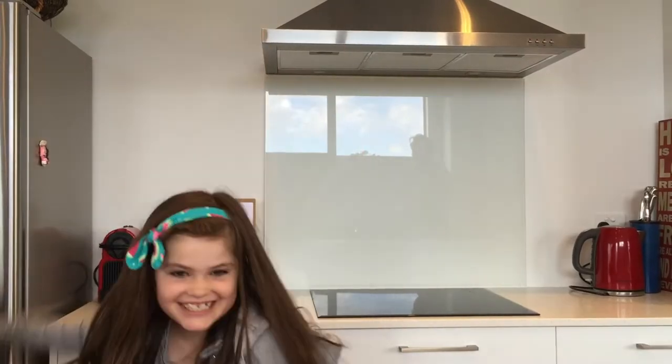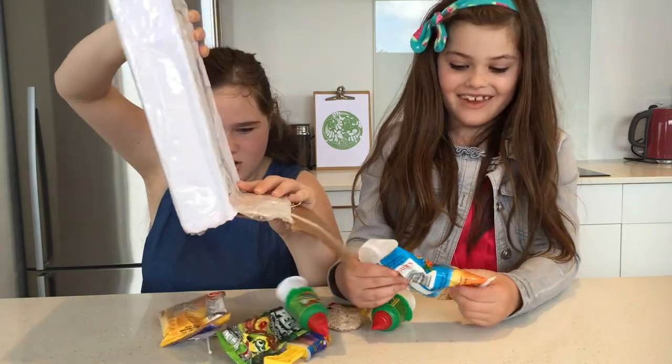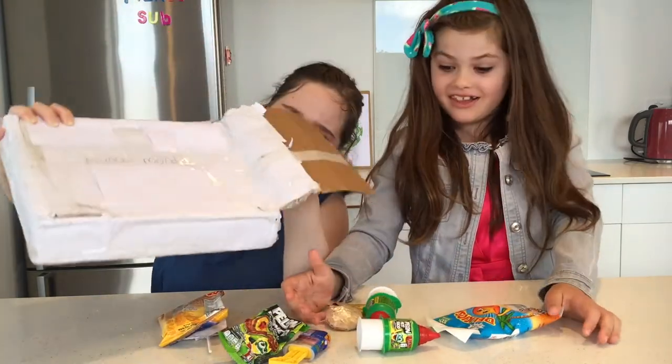I'm really excited — this is my first time trying them. I'm really excited because it's my first time too. Let's do it! These are so... they look so delicious!